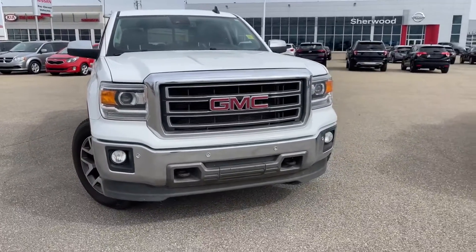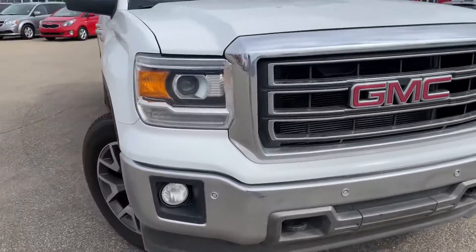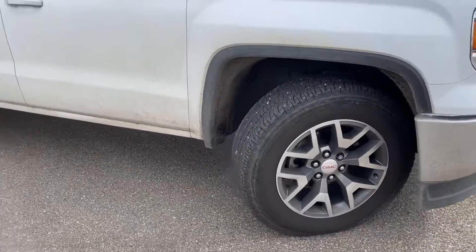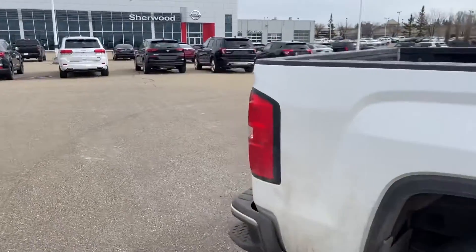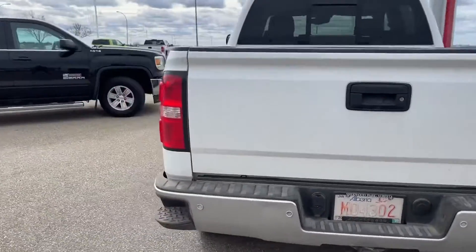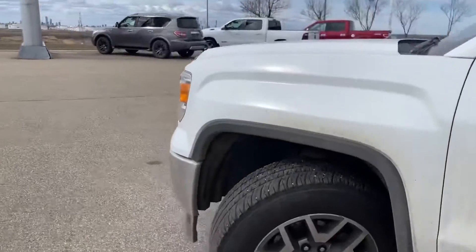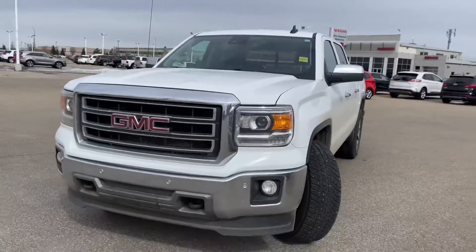On the SLT, you'll notice it has front parking sensors — that's one of the main differences from the Kodiak. Really awesome rims here as well. The body is in pretty okay shape all around, and it's a beautiful truck. I don't see much on it at all, so that's awesome.